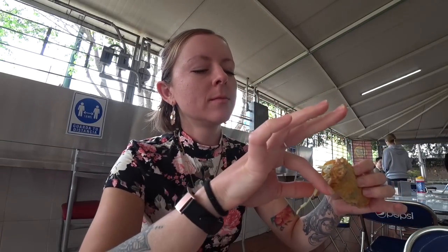Super flavorful! Now let's give the deshebrada a try. Oh my gosh, I love that one. It's been better than the last.